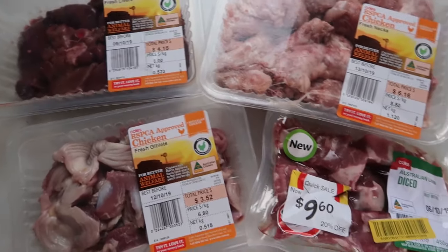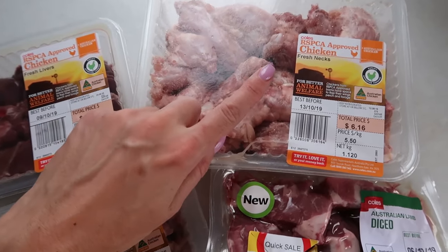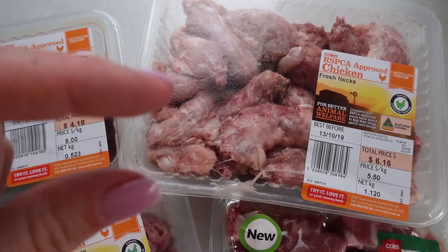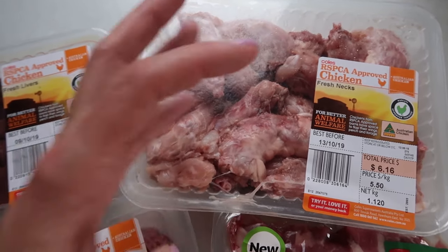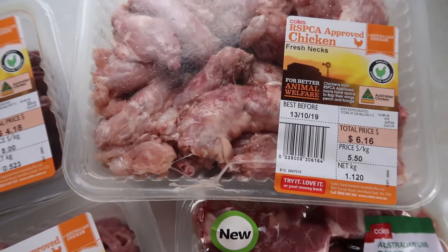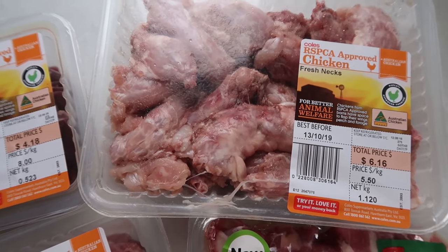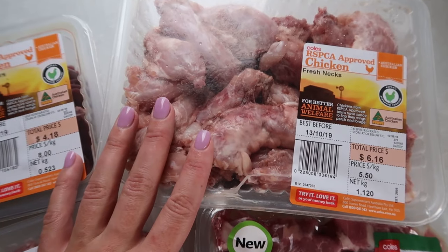Here is what I'm going to be prepping for Zeus today. The first thing we have is these chicken necks. Half of them I am just going to cut up into smaller pieces — he tries to get the meat off the bones and it's really good for their teeth. The other half I am going to grind up the meat and the bones together, and that is going to be his source of bones in his diet.